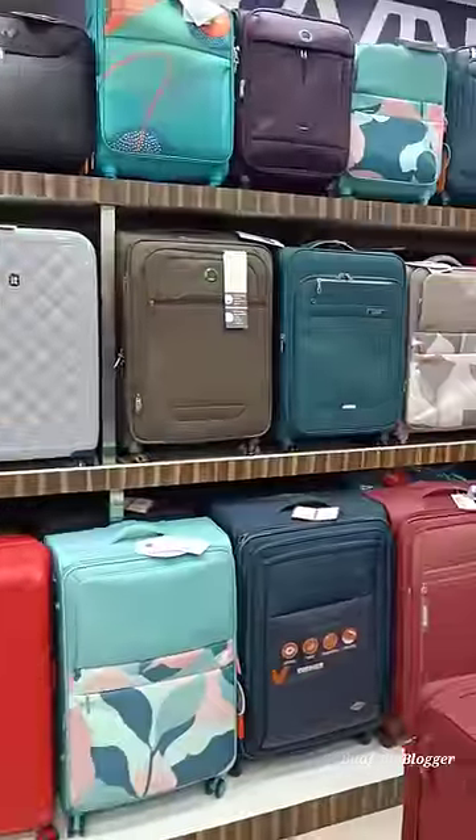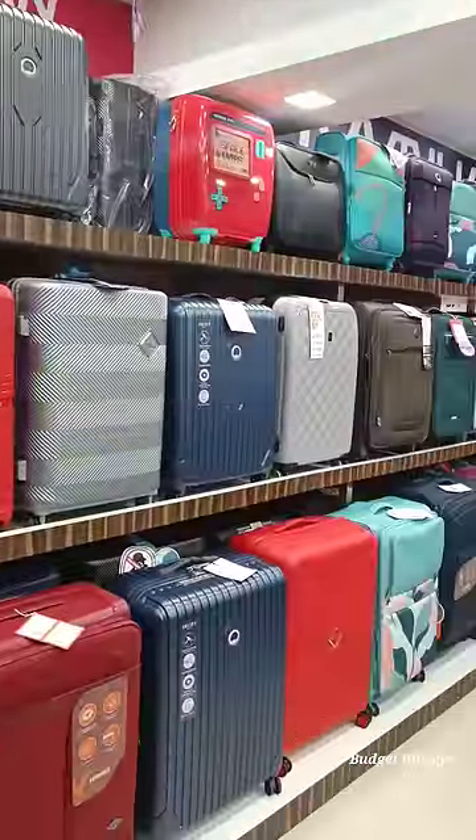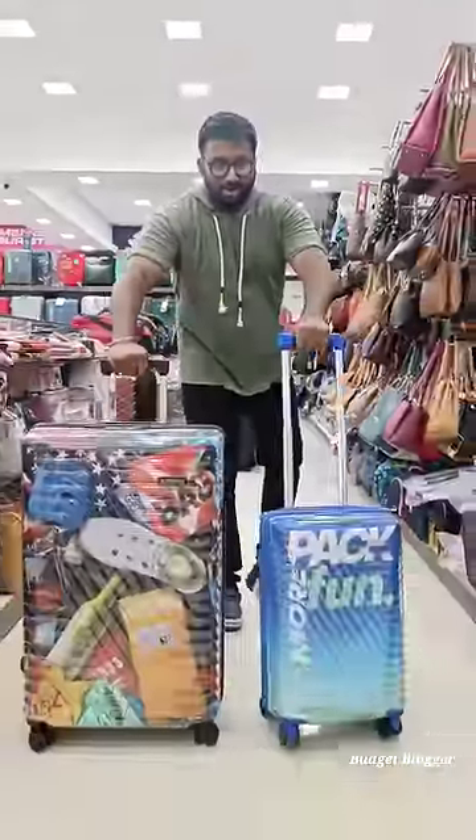This is the stock available in small, medium, and large. This is the best offer. On two or more trolleys, there is an additional 10% offer.